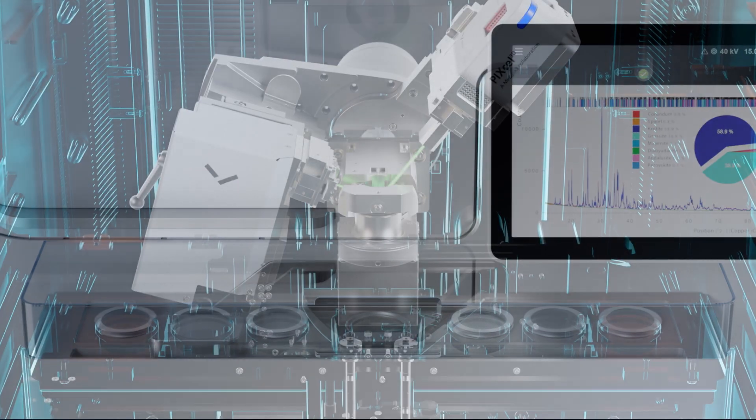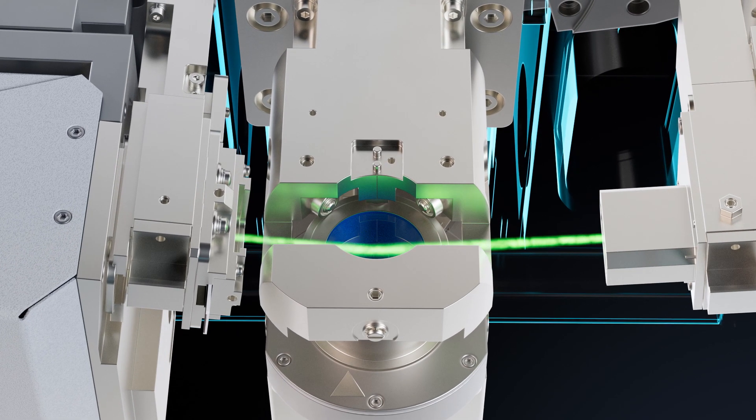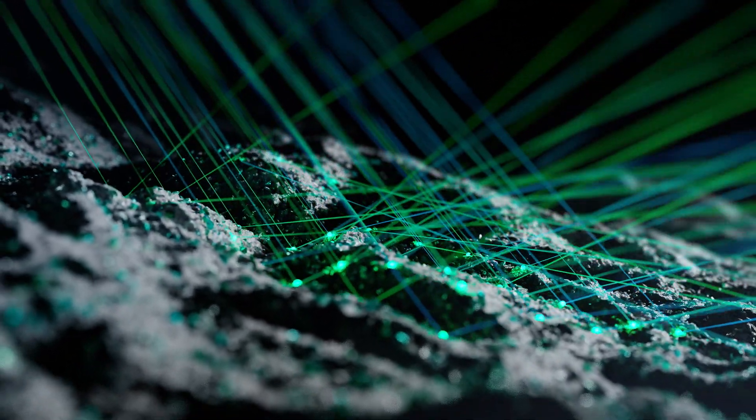A variety of optical configurations are possible, whether in reflection, transmission or grazing incidence. Each achieve the very best data.